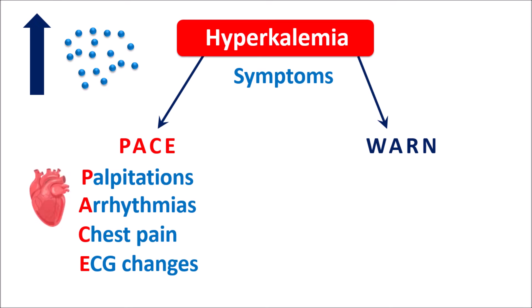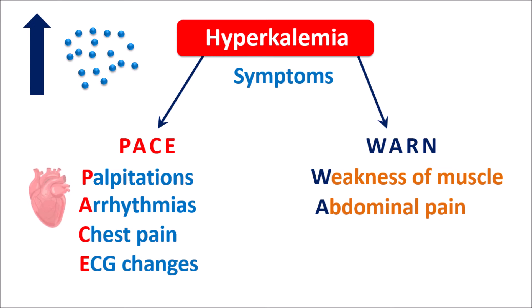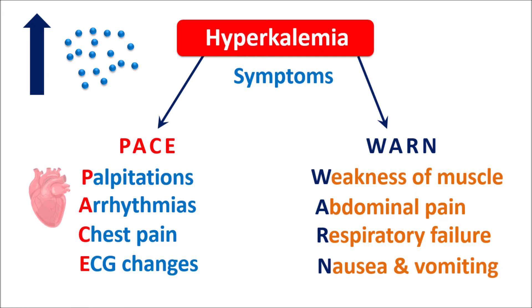The second group of symptoms can be remembered with the mnemonic WARN, because they warn of elevated levels of potassium. These symptoms are associated with muscle weakness. W indicates weakness of muscle, A indicates abdominal pain or respiratory failure, R indicates respiratory failure, and N indicates nausea and vomiting. So these are the eight symptoms produced by hyperkalemia, remembered as PACE WARN.